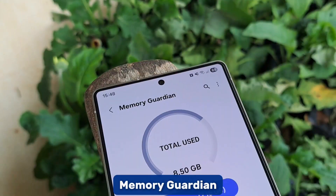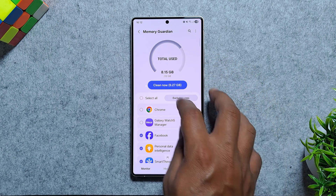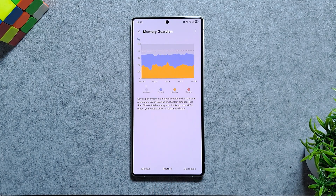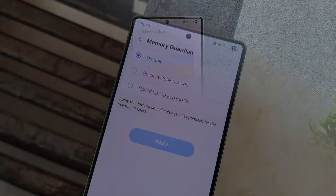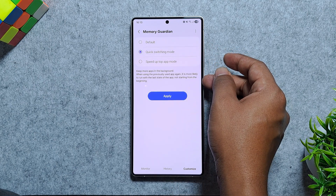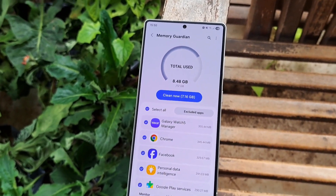Next up is Memory Guardian, a real-time view of your phone's RAM usage. It shows exactly how much memory is being used, cached, or wasted by background apps. From here, you can free up RAM, close unnecessary apps, or even exclude your favorite ones from being shut down. The History tab gives you a timeline of RAM usage, and Samsung recommends keeping total usage under 80% for the best performance. You also get three performance modes: Quick Switching mode for heavy multitaskers, and Speed Up Top App Mode for focused use like gaming.